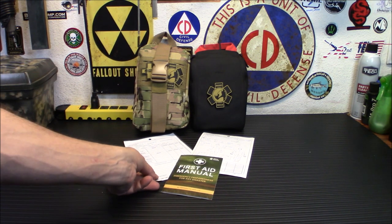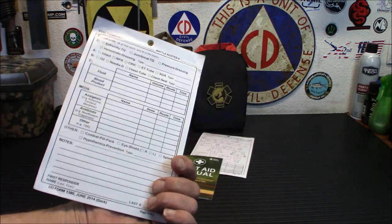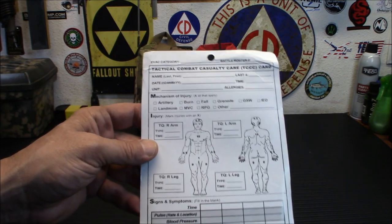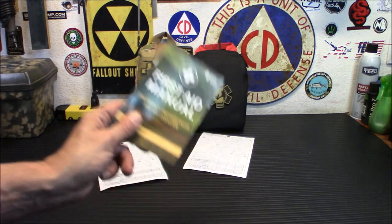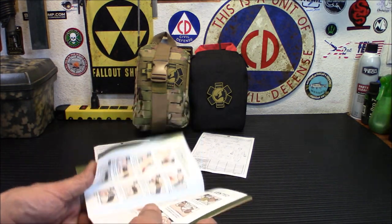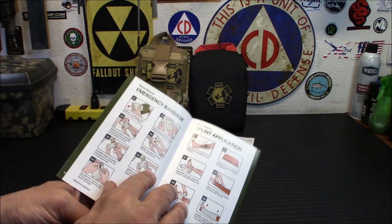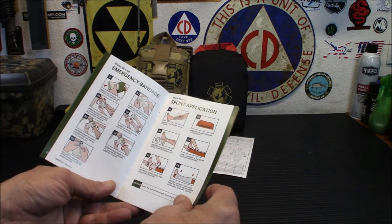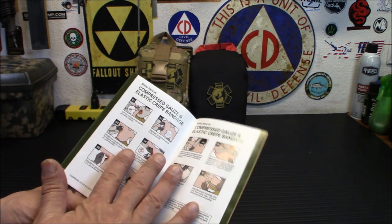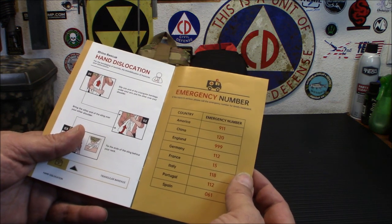They do come with these cards. I notice we have mechanism of injury listed — artillery, RPG, grenades. I don't think we're going to need to worry about that just yet, but they do have a very good manual. If you have no training, don't rely on just the manual, but if you do have training it will give you some interesting information — how to use the vented chest seal, how to use a tourniquet, emergency bandage, splint application. They also have all the emergency numbers for countries around the world.